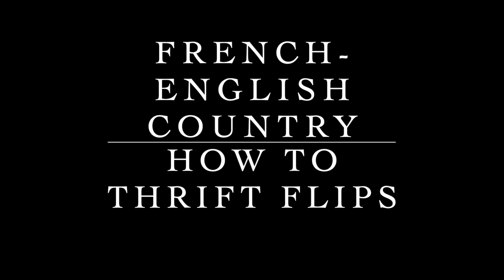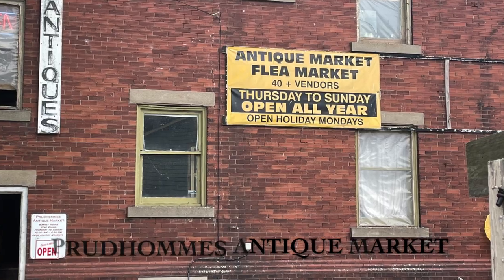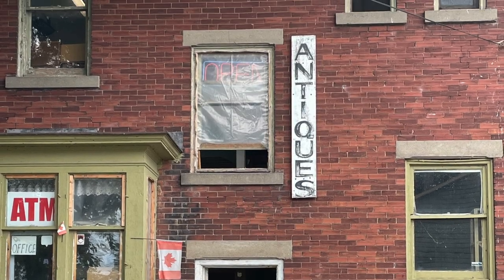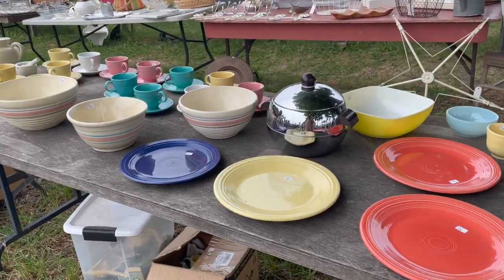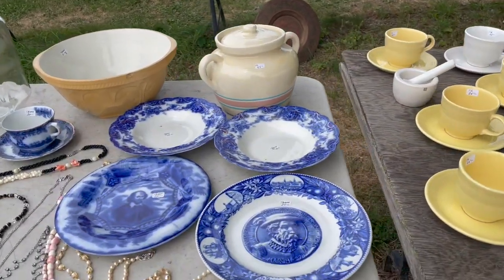We were at our local thrifting market and I managed to pick up some amazing fabric again. This is Prudhomme's Antique Market, just off the highway, just before you get to Niagara Falls, Canada, nestled between Lake Ontario and the Niagara Escarpment.